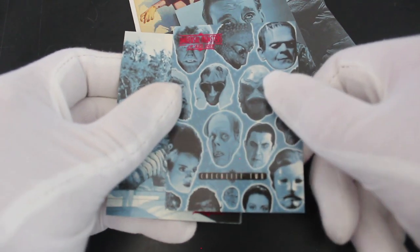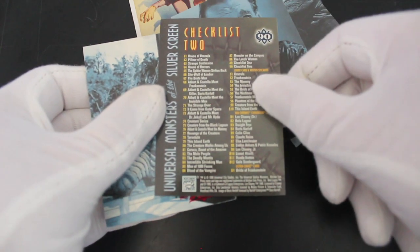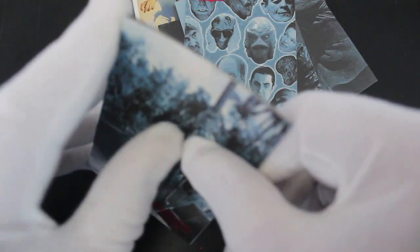We got the checklist! You know I like my checklists on this channel — look at all them cards ready to collect. Lovely. You get all the monster heads as well — I like that.